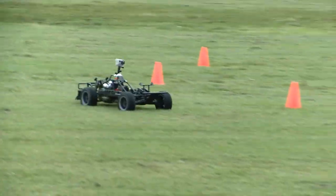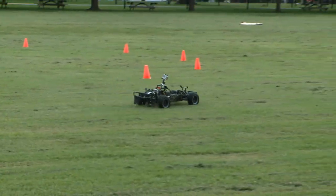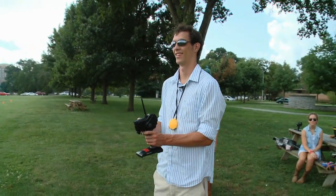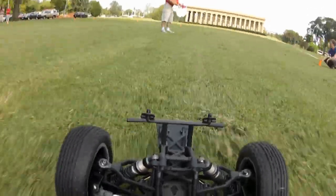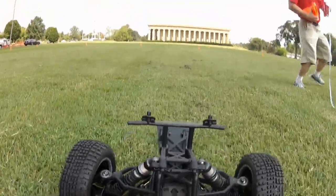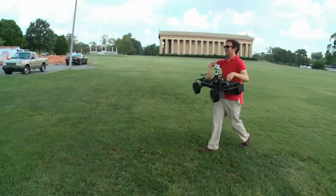Vanderbilt undergrad Tate Travellini has a job that would make most eight-year-olds jealous. Tate is an intern at a research arm of the Vanderbilt engineering school called the Institute for Software Integrated Systems, or ISIS. He and fellow students are developing and testing unique software for the U.S. military.